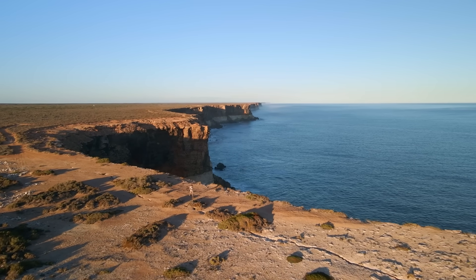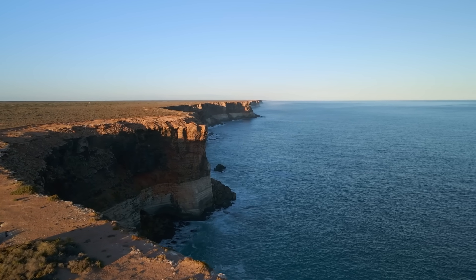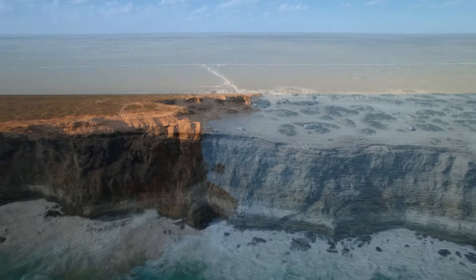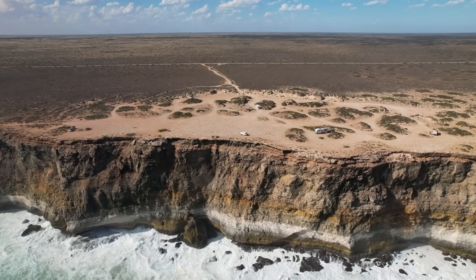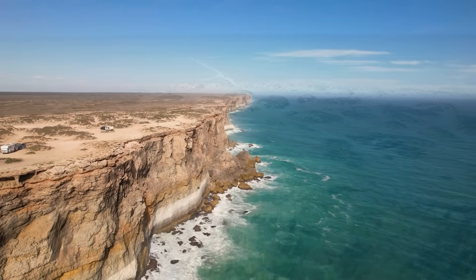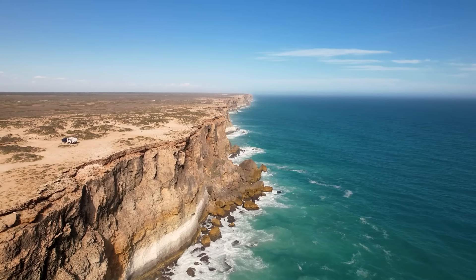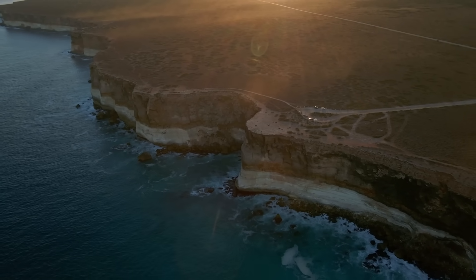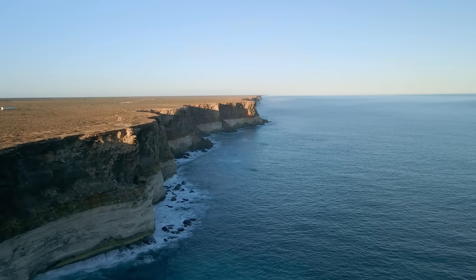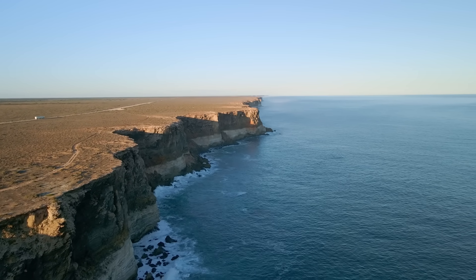Experiencing the Bunda Cliffs is a visceral encounter with geologic grandeur. Standing on a gusty cliff-top lookout, one can gaze along the line of cliffs as it bends away for dozens of kilometres, the Great Australian Bight churning at their feet. Far below, aquamarine waves batter the cliff base with a distant thunder, throwing up mist that clings to the escarpment. In several places, huge chunks of cliff have collapsed in the past, creating coves and beaches accessible only from the water. The sense of isolation is profound — this coastal stretch is sparsely inhabited and utterly exposed to the elements. Whether viewed from the deck of a ship or the window of a light plane, the sight of the Nullarbor's abrupt 90-metre plunge into the sea is unforgettable.